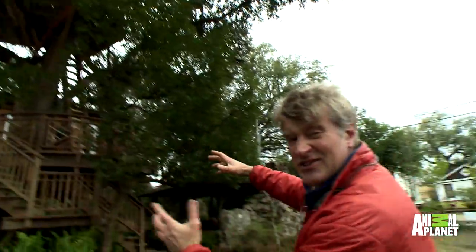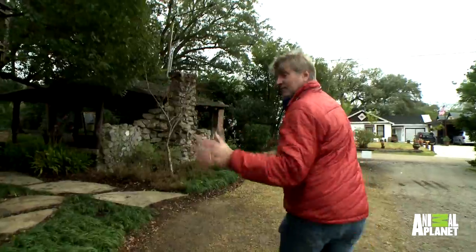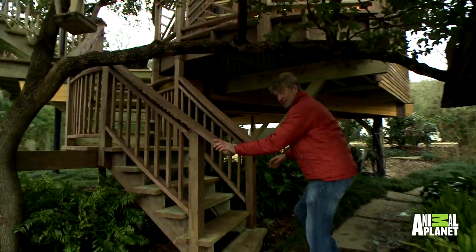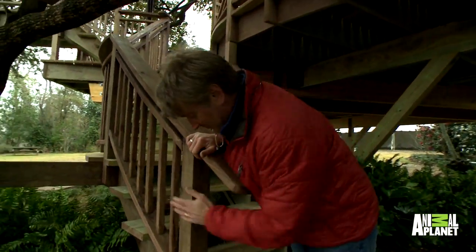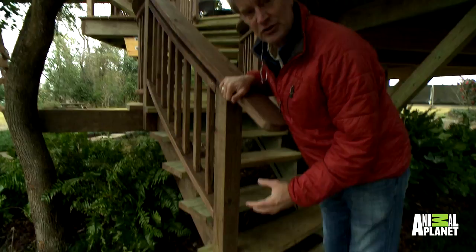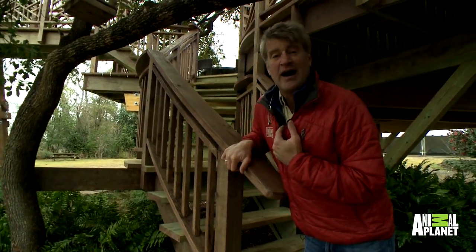Look at all that recycled stuff. Everything in here, aside from the yellow wood — which is really one of our great companies because they give us all kinds of wood to build with. And this yellow wood is pressure-treated stuff. As a carpenter, I got to love it because it doesn't rot.